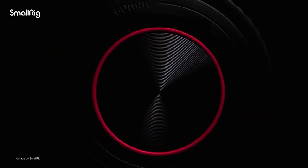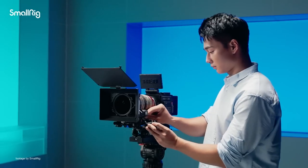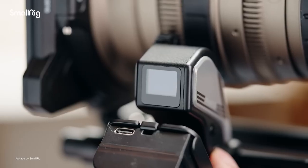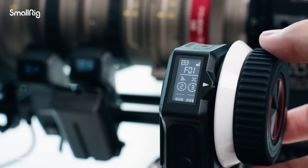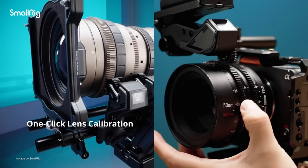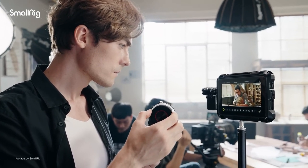SmallRig recently introduced the Magic Fizz Follow Focus system, designed for videographers and filmmakers working on a budget with compact camera setups. The system operates on the 2.4GHz wireless spectrum, with a range of up to 100m. One-click lens calibration eases the setup process significantly, while manual controls give users the option to quickly change channels.